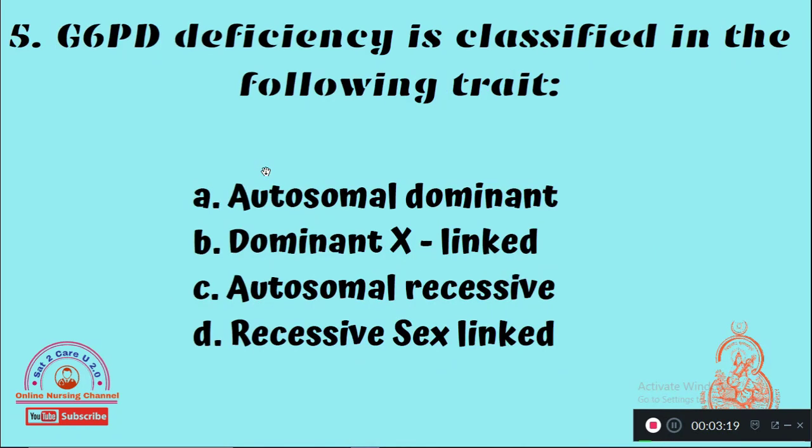Question 5: G6PD — Glucose-6-Phosphate Dehydrogenase — deficiency is classified in which of the following tracts? Option A: Autosomal dominant, Option B: X-linked dominant, Option C: Autosomal recessive, Option D: Recessive sex-linked. The right answer is Option D, recessive sex-linked.